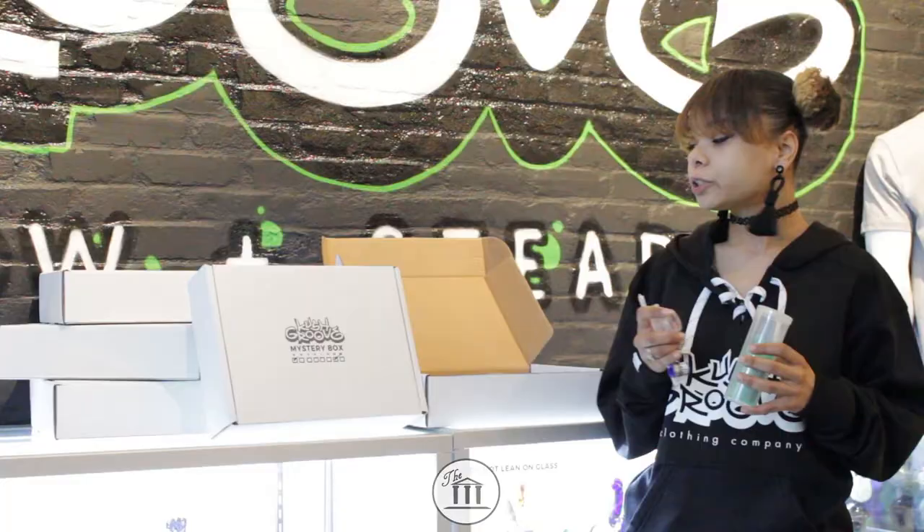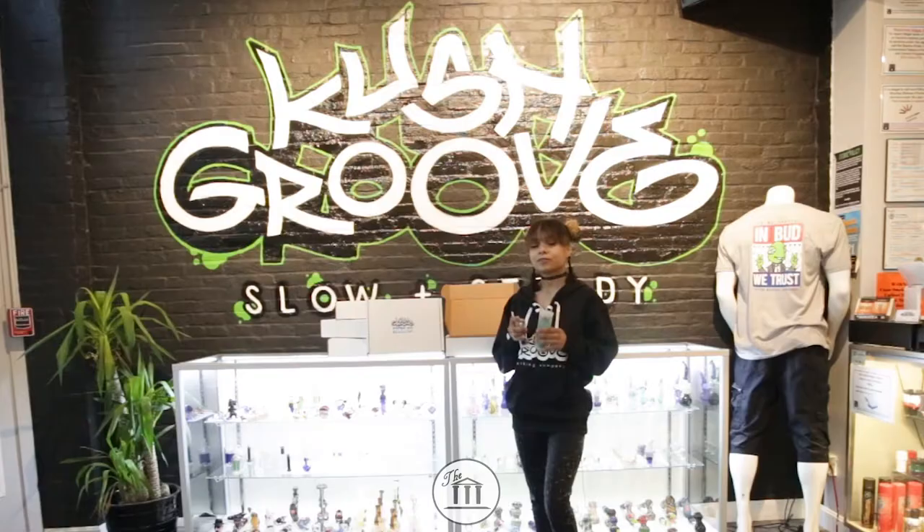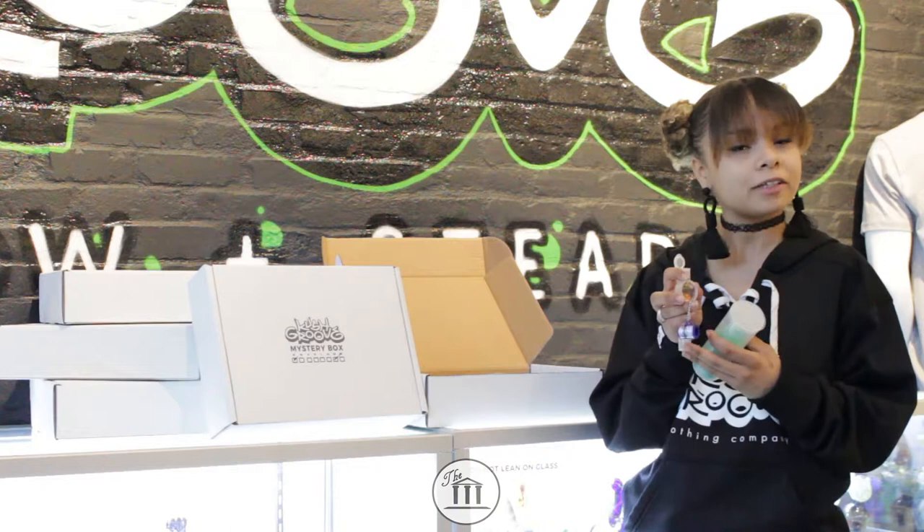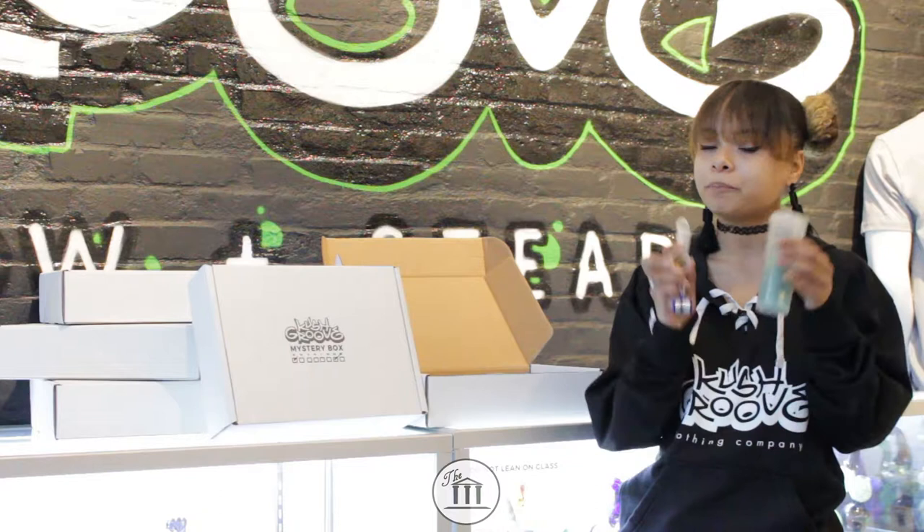I present to you the Kush Groove mystery box. For $60 the box comes with three Kush Groove shirts for the price of two and a bunch of smoking accessories — a blunt splitter, a grinder, and a few containers. I heard that this is called a dupe tube. You'll want to pick it up. Don't miss out on this deal: three shirts for the price of two and a bunch of smoking essentials.